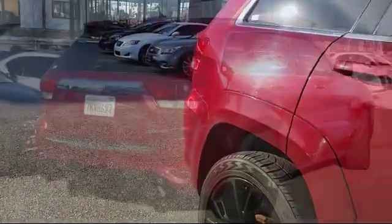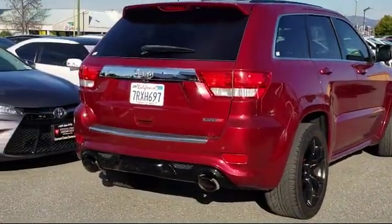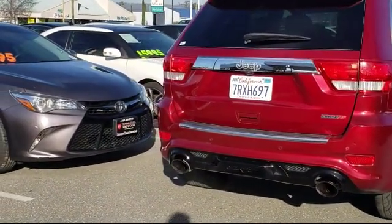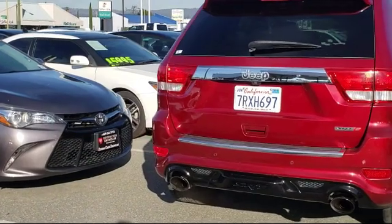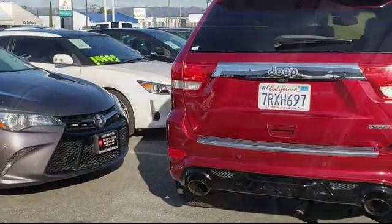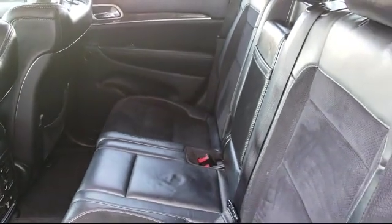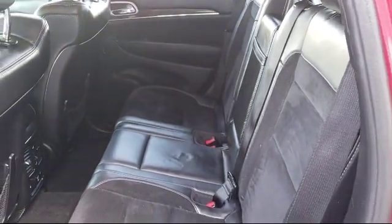For over 25 years the Sahari Group has been providing high quality vehicles to our customers. As the latest addition to the Sahari Group, Stevens Creek Showcase specializes in late-model, exceptionally well-maintained luxury and performance vehicles and is proud to provide the best customer service from our professional sales team.